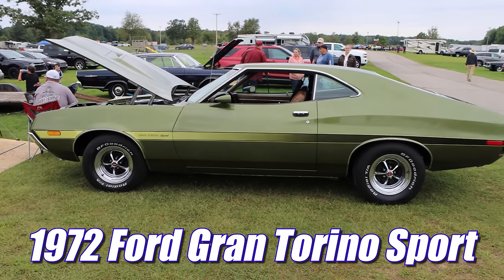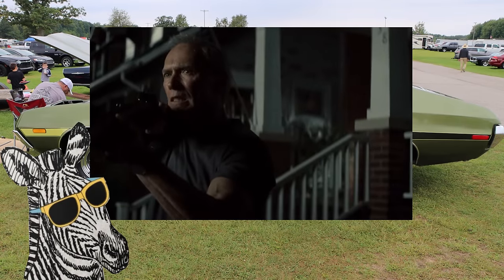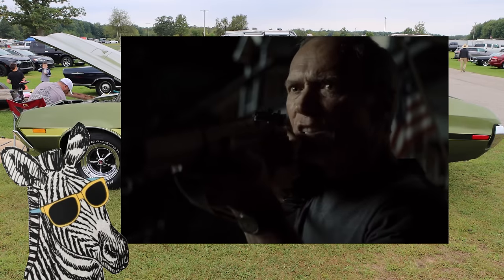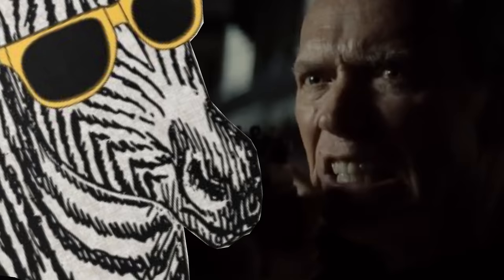1972 Ford Gran Torino Sport. Get off my lawn. Whoa, Clint — let's chill, brah. 'We used to stack f**ks like you five feet high.' What do you mean, f**ks like me? Are you talking about guys with tiny d**ks? Because my life is difficult enough already, Clint.